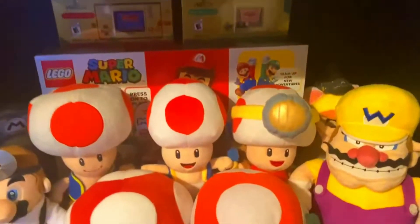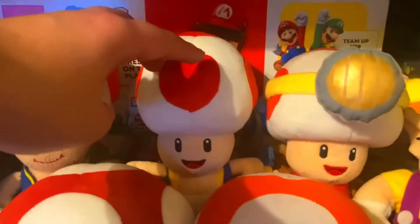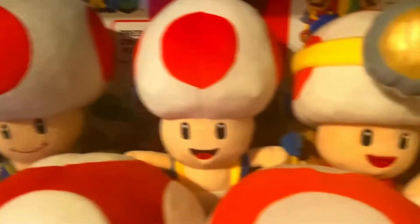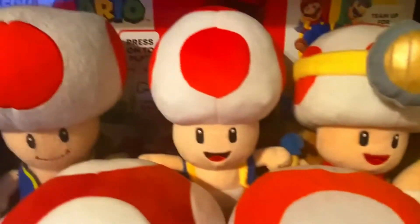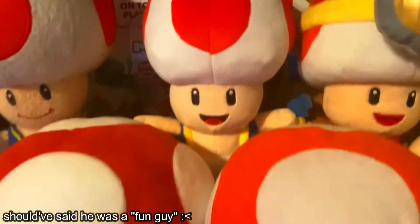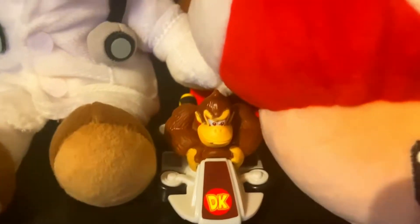Going down to the second shelf, I've got Toad stuff. There's regular Toad right here, and this guy is actually my very first Toad plush — it's incredible I still have him. Here's my Captain Toad that I got a while back and did a review of. There are two mushrooms that fit with the Toad theme, and another Donkey Kong Mario Kart toy.